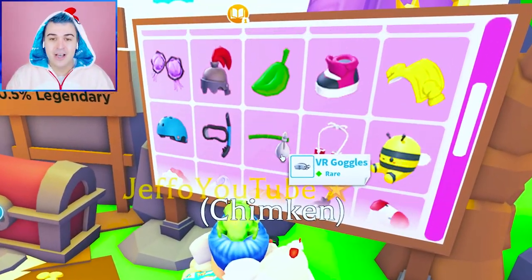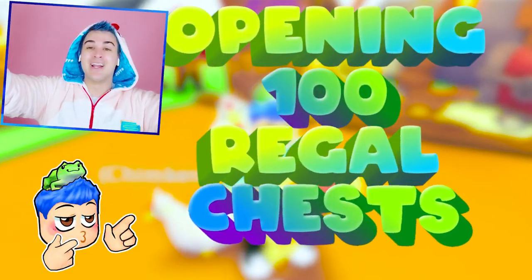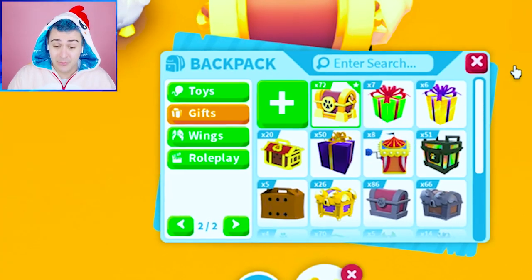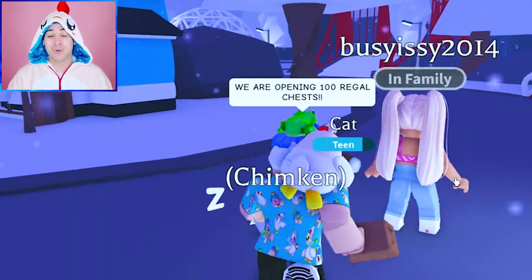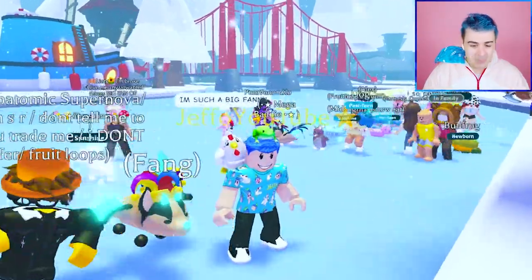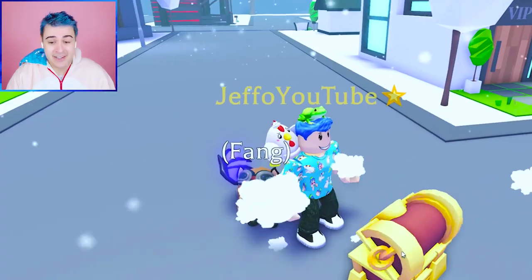A ton of new Adopt Me accessories just came out, so I decided to open 100 Regal chests to see what accessories we can get. We are opening a hundred Regal chests — make sure you watch until the end of the video to see if I can open every single accessory.